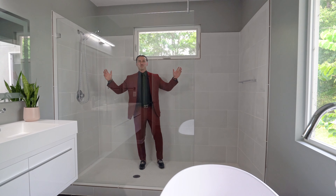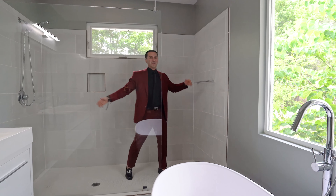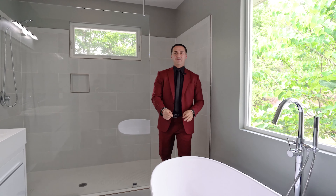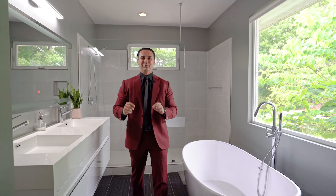This modern primary bath has an absolutely huge oversized walk-in shower. It also has a dual soaker tub and a floating dual vanity. The finishes in here are absolutely stunning.